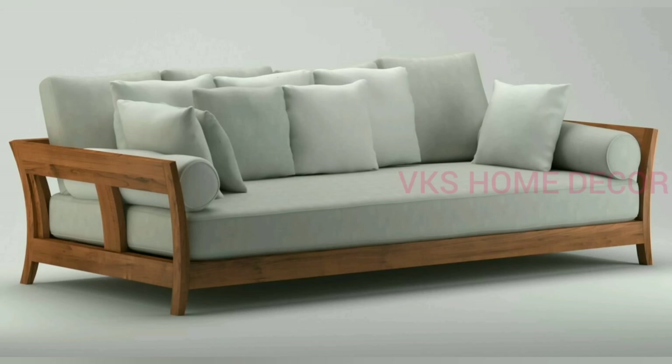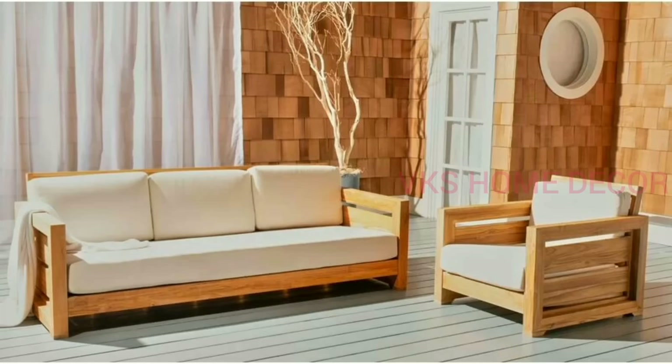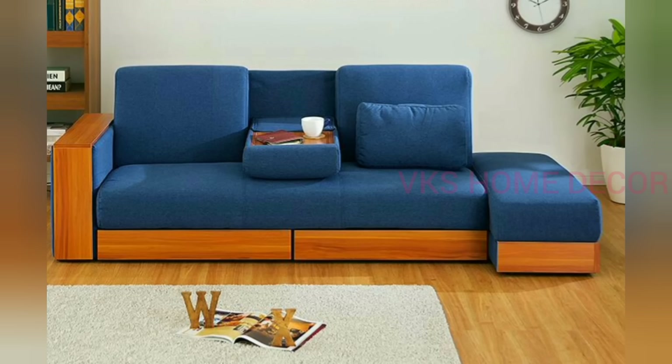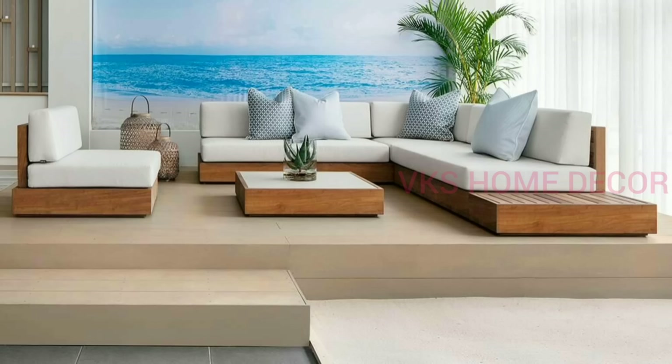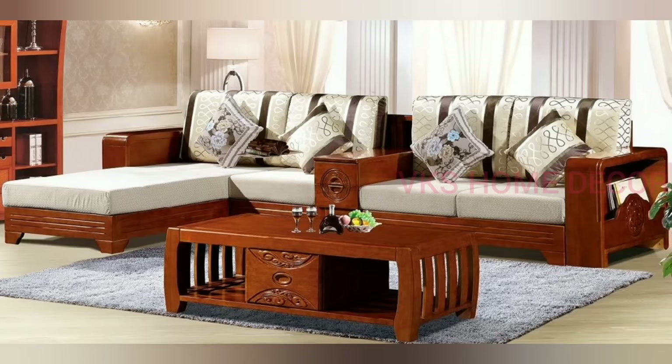Hi friends, welcome to VK's Home Decor channel. If you want to create a beautiful home, this video will be very colorful. If you like this video, please like, comment and subscribe to the channel. If you want to create a beautiful home interior design or renovate your home with the modern trends, VK's Home Decor channel videos will be very helpful. Finding the right interior design for the modern home is absolutely incomplete without the latest interior design.